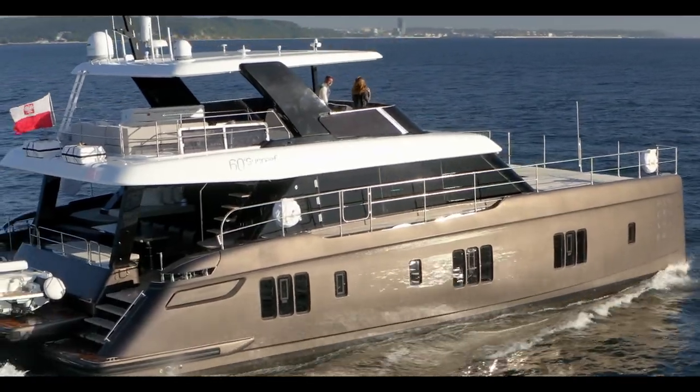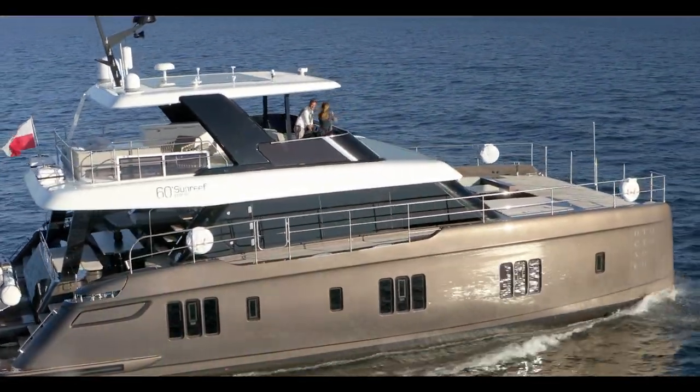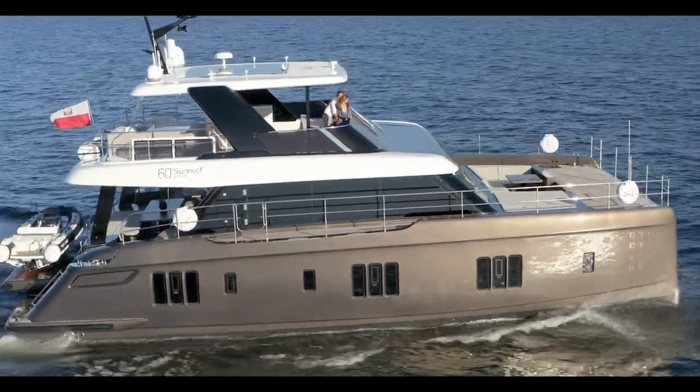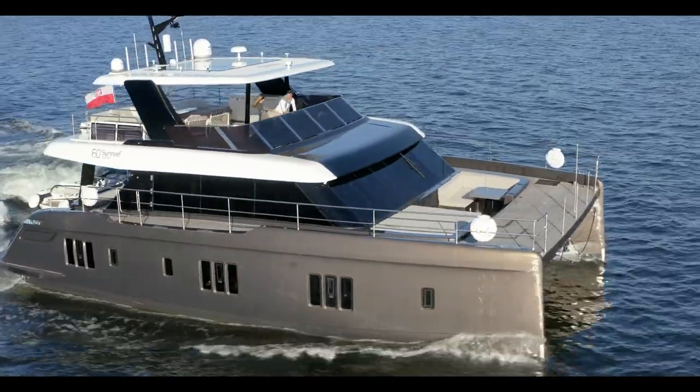I hope you enjoyed our visit on board the Auductone 60 today. If you want to know more about the 60 Sunreef Power or the new range of motor yachts, always feel free to drop us a message and of course stay tuned for more exciting news from Sunreef Yachts.